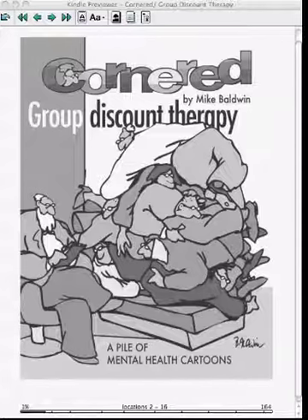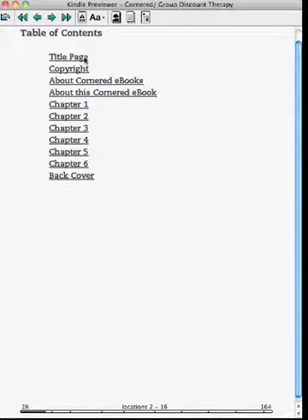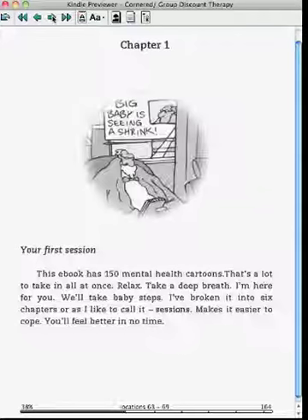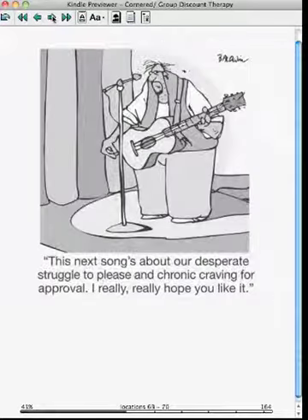I've also loaded it onto a Kobo and it looks pretty much the same. It's set up the same as any ebook with your different table of contents items, so it's easy to navigate. There are hyperlinks for people who have that capability on their tablet.